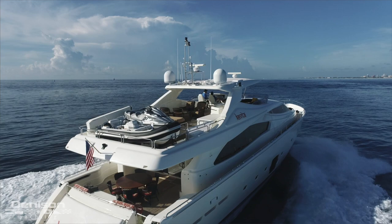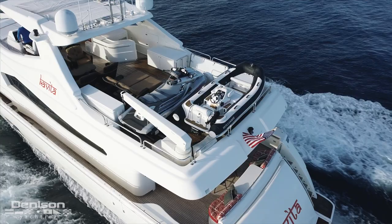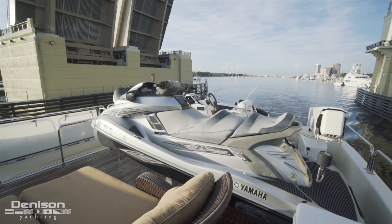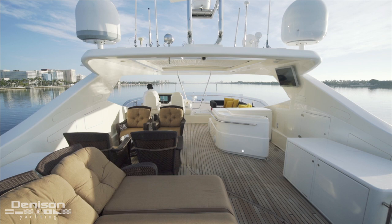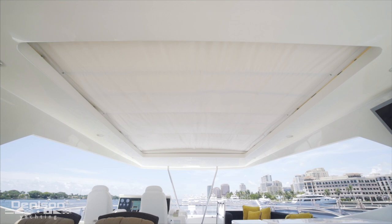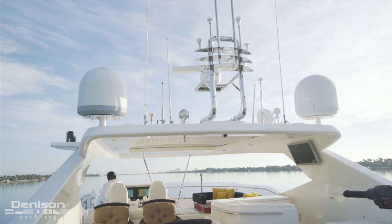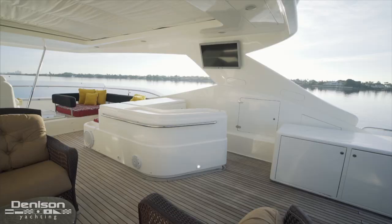We're going to kick off today's walkthrough of this 88 Ferretti up on the flybridge, all the way aft where we find her tenders. She's equipped with a Williams 385 turbo jet tender and a Yamaha three-seater wave runner, deployed with the help of a Marquip davit found just outboard. Immediately forward is an open lounging space with removable furniture currently set up to accommodate six. From here we step under the hardtop, which has an electric sunroof. Set into the top side of the hardtop we see her satellite domes as well as a pair of open array radars.